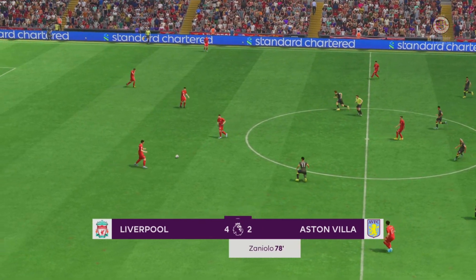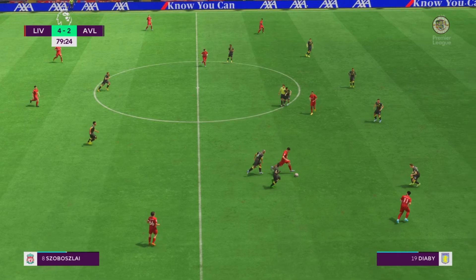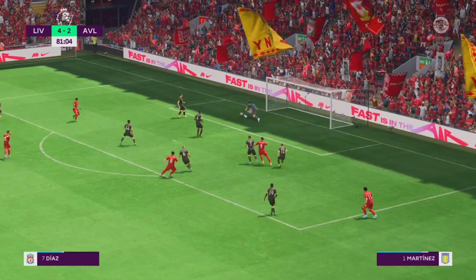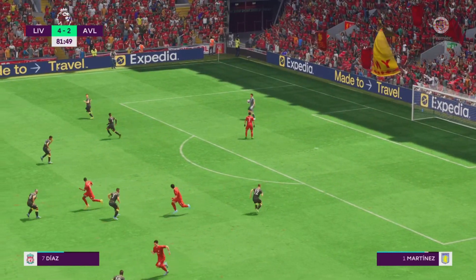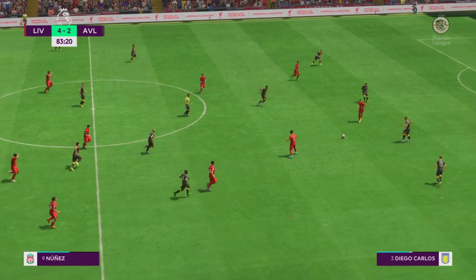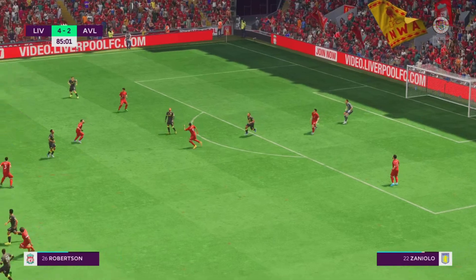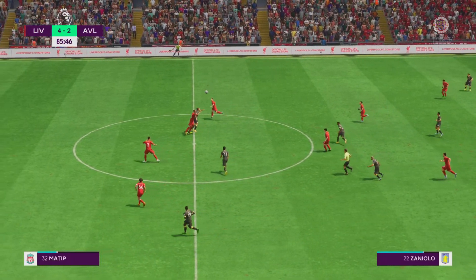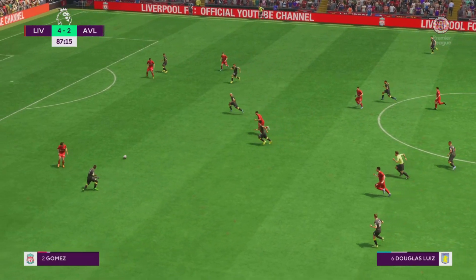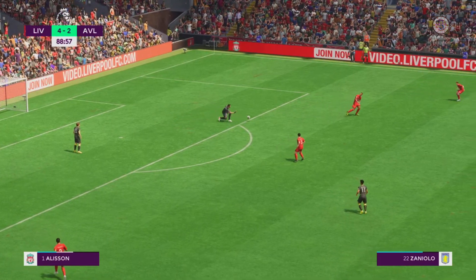So the current scoreline is 4-2. Darwin Núñez — good visualisation and execution. Excellent block. Mo Salah — well read to put an end to that attack. Just five minutes remaining. Very close to the end of this game, and a performance Liverpool fans are going to remember fondly. Yeah, this has been a good performance — they've looked really sharp going forward, shown a lot of energy. They'll certainly be pleased with their overall display.